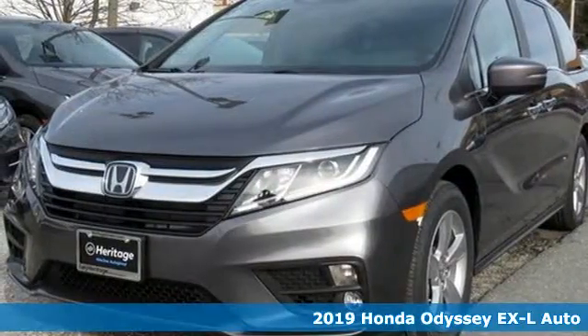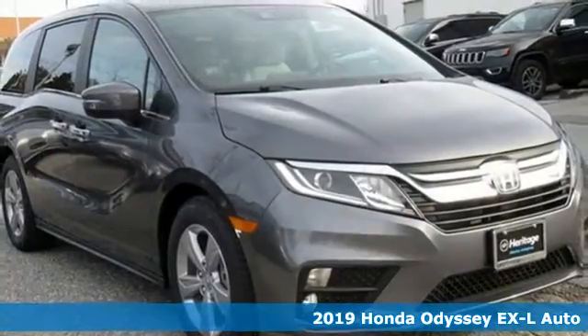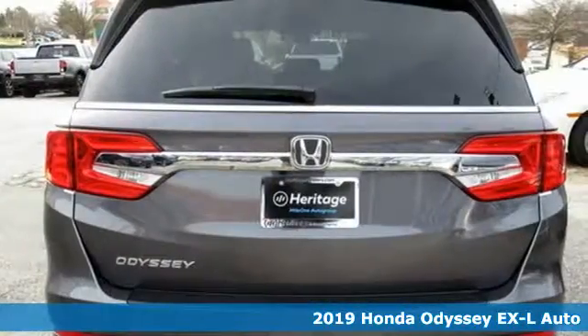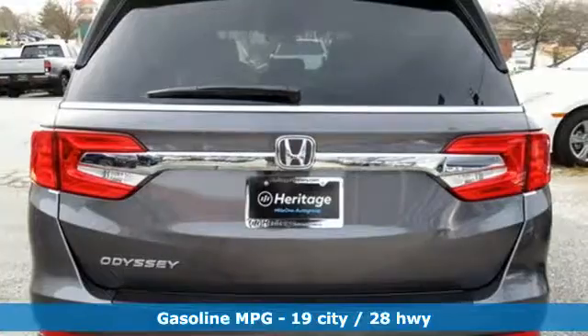It's a new 2019 Honda Odyssey. It's about bringing family together, staying connected along the way, and giving you that sense of home no matter where your journey takes you.